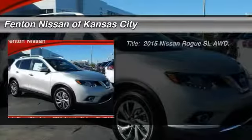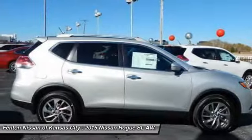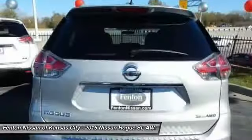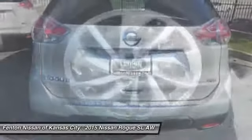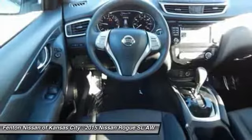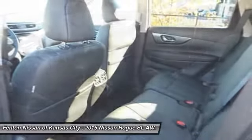The 2015 Nissan Rogue. The stylish Rogue gets 27 miles per gallon and still boasts nearly 58 cubic feet of cargo space. With a 5-star side impact safety rating and intuitive all-wheel drive for confident handling, the Rogue is more than you expect and everything you deserve.